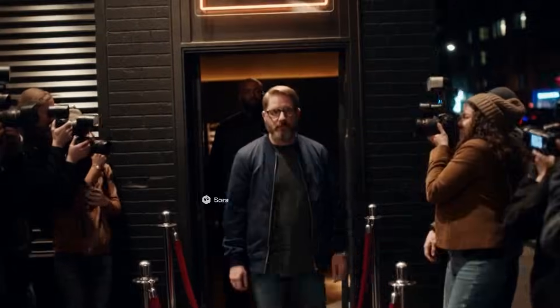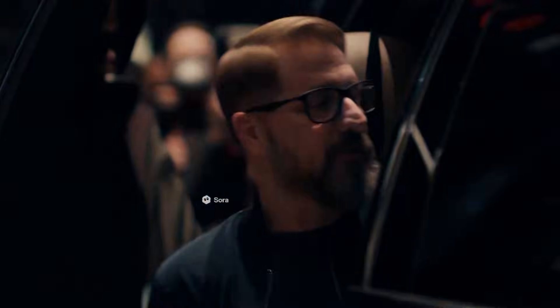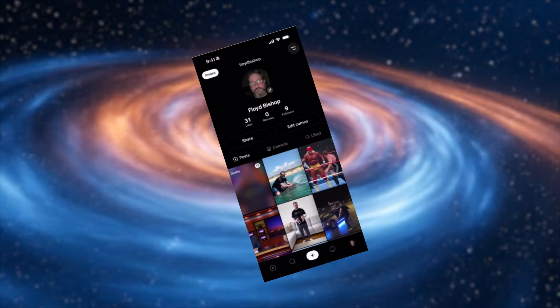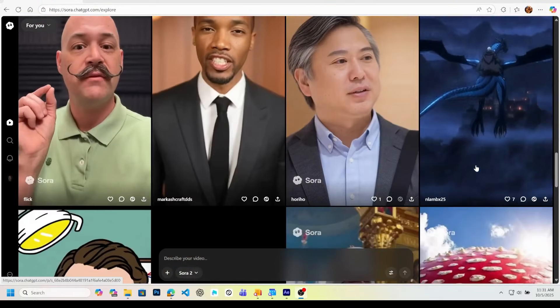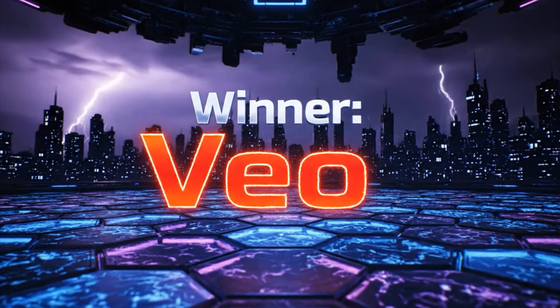Sora 2 has a feature they call Cameo, which allows you to put a real person in your videos, as long as they have gone through the Cameo generation process and allowed you to use their Cameo. VO3 has no such feature. Sora 2 has a very robust social media-type interface on iPhone — sorry Android — where people can share their videos on a feed and get likes, messages, and share their Cameos for others to use. VO3 has nothing like this. VO3 lets you upload a start frame for a very specific look; Sora 2 does the same. However, as of the time this video was made, Sora 2 has very tight guardrails, preventing you from uploading any images of realistic-looking people. The early advantage goes to VO3.